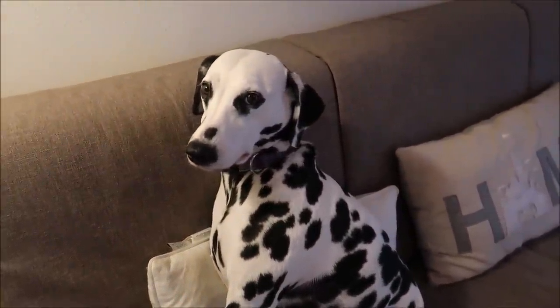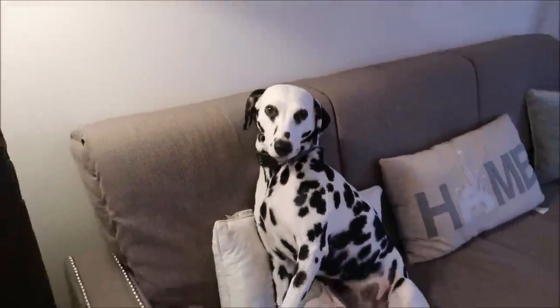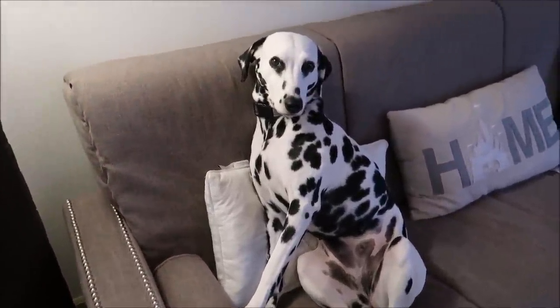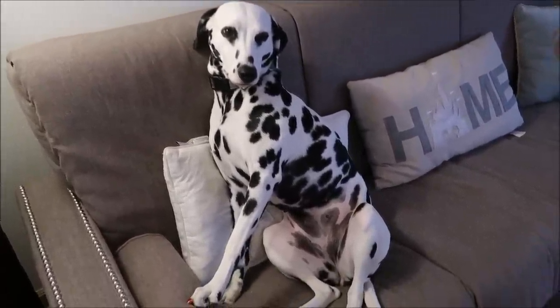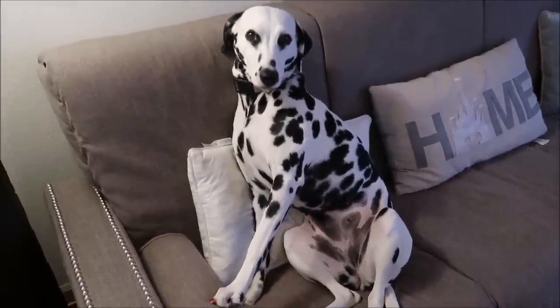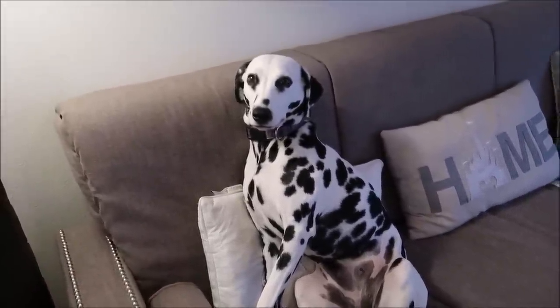Say hi, Gracie. Some of you guys know Gracie from videos before. She hasn't been in a video in quite some time. I don't normally do these kind of videos, but hey, it's a home vlog and this is where she's at. It's actually just me and Gracie here, and me and her mom actually share her, so she gets to have two homes.